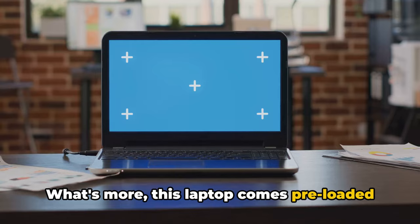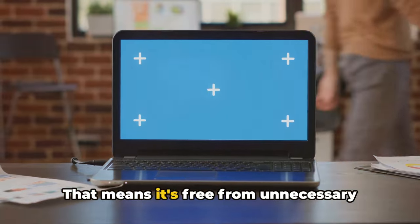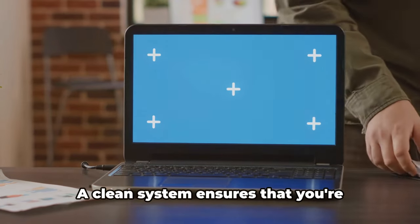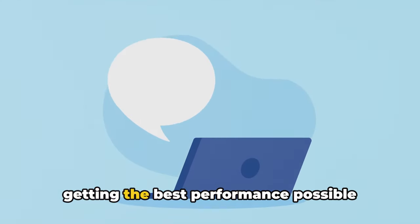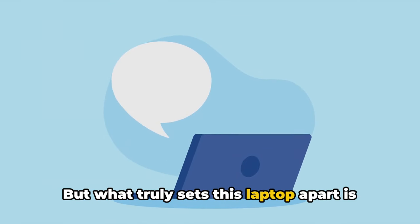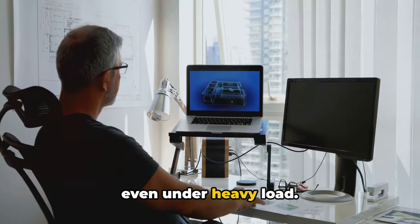What's more, this laptop comes pre-loaded with a clean, bloatware-free operating system — free from unnecessary software that can slow down your laptop. A clean system ensures you're getting the best performance possible, right out of the box. But what truly sets this laptop apart is its ability to maintain its performance even under heavy load.